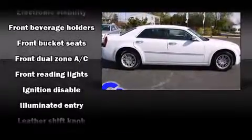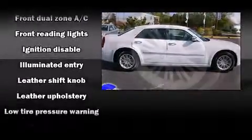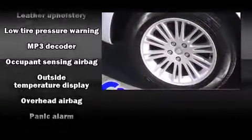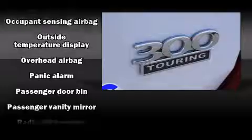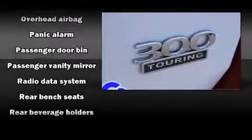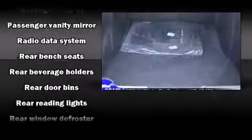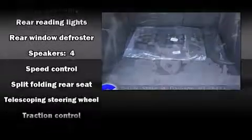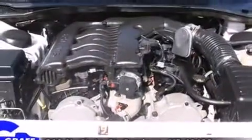Features such as automatic climate control and leather upholstery prove that economical transportation does not need to be sparsely equipped. Audio features include a CD player with MP3 capability and four well-positioned speakers. Take assurance in side curtain airbags providing head protection in the event of a severe collision.